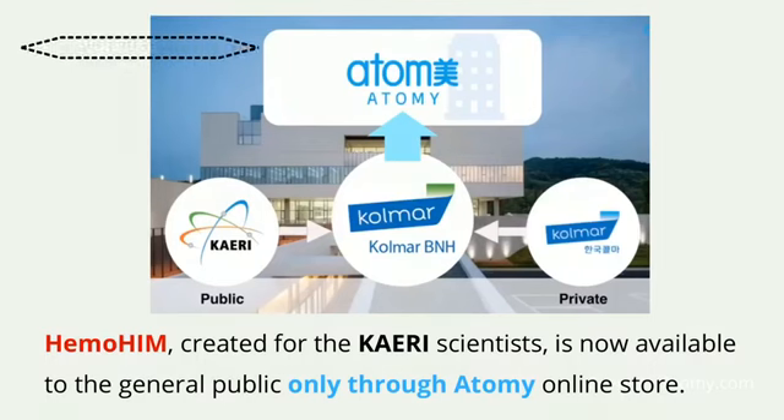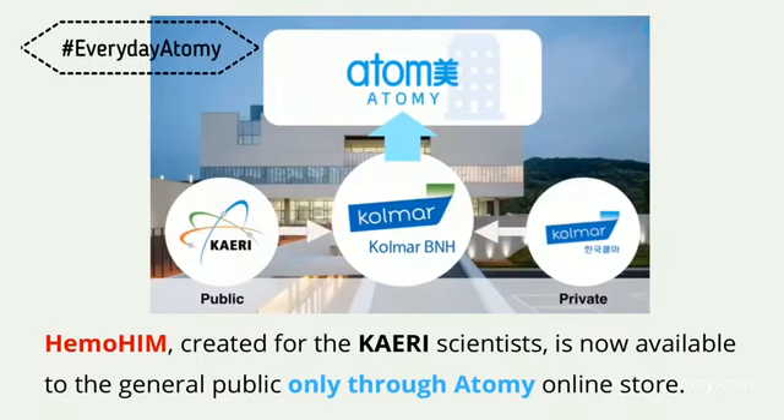Hemohem itself is only available to the general public through the Atomy online store. There might be some places selling it at a marked-up price, but the issue is those are just resellers who may not have the genuine product and may not support their sales the way Atomy will.